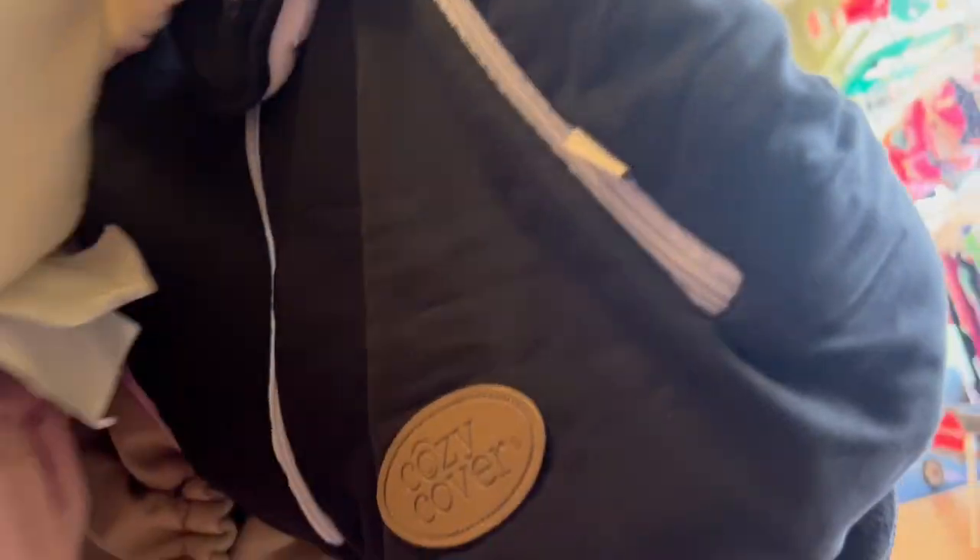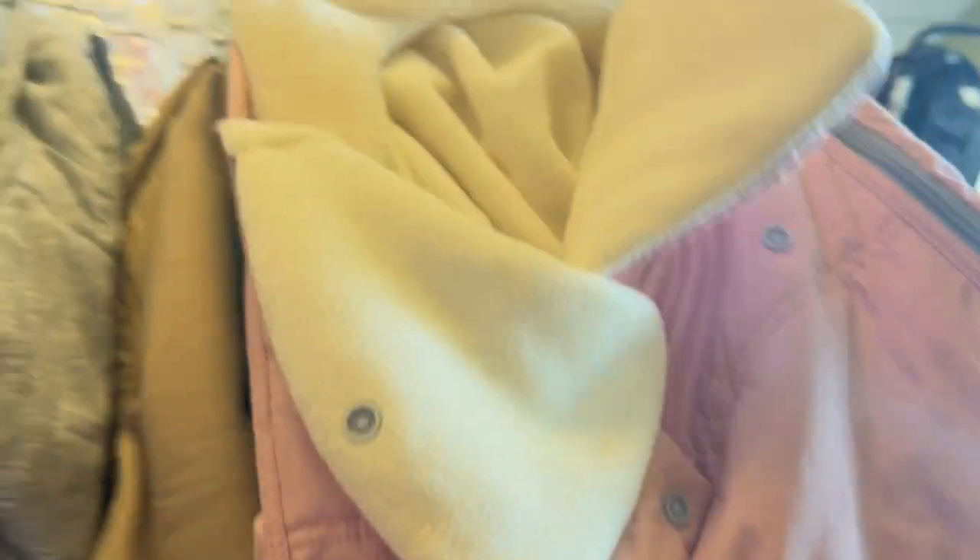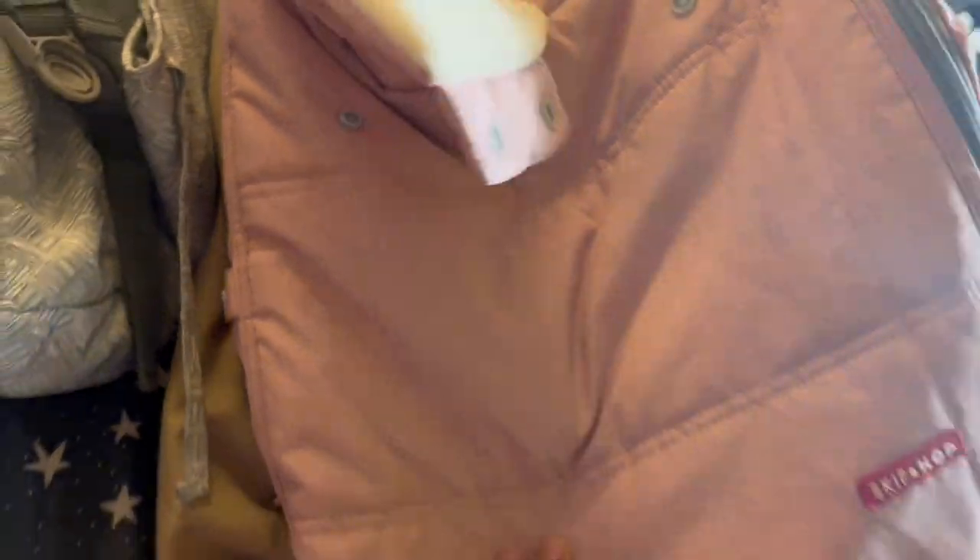Oh, this is a car seat cover — I like this. How much is this though? I can't find a price, I don't know how much it is. It's cute though — car seat cover.